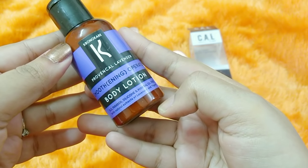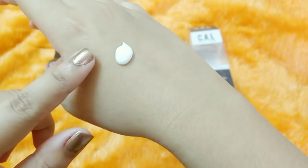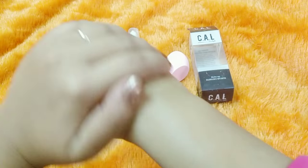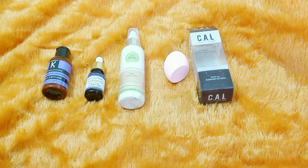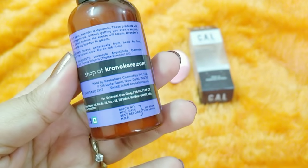The next product is from Chrono Care — the Lavender Smoothing Operator Body Lotion. I love the fragrance of this one. This is how the body lotion looks. It has a very uplifting kind of lavender fragrance and the texture is really good — suitable even for humid climates. It's a pure lavender fragrance.